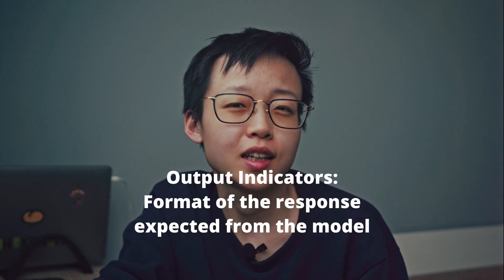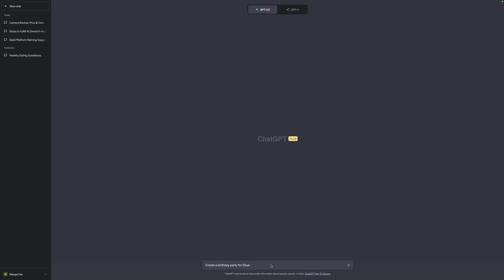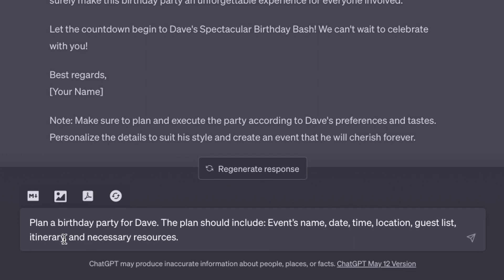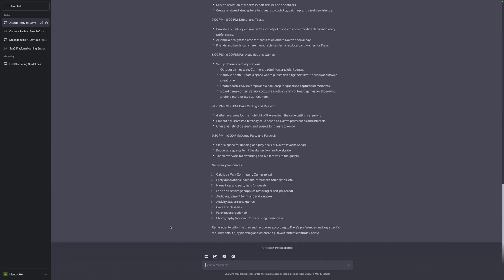My personal favorite element is the output indicator — the type or format of response you expect from the model. A clever tactic is to request a structured output. Instead of simply stating 'create a birthday party for Dave,' which leads to generic responses, you could ask: 'plan a birthday party for Dave — the plan should include event name, date, time, location, guest list, itinerary, and necessary resources.' The model then generates exactly the output structure you asked for.